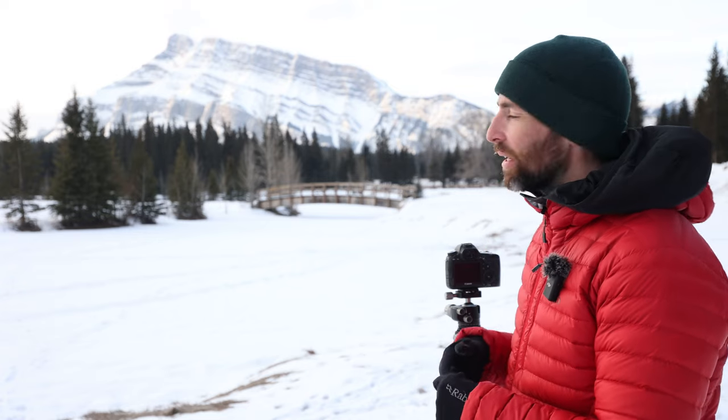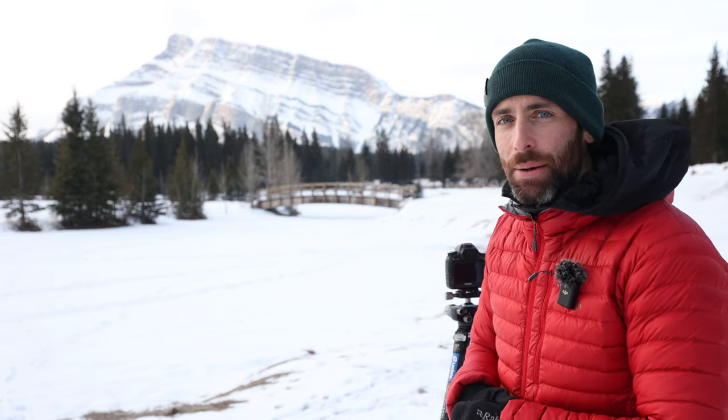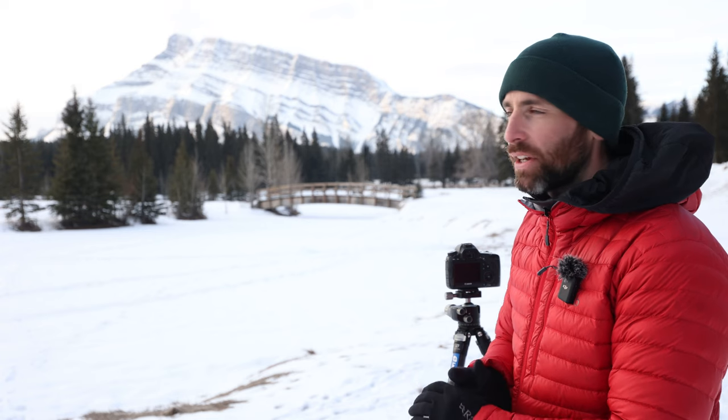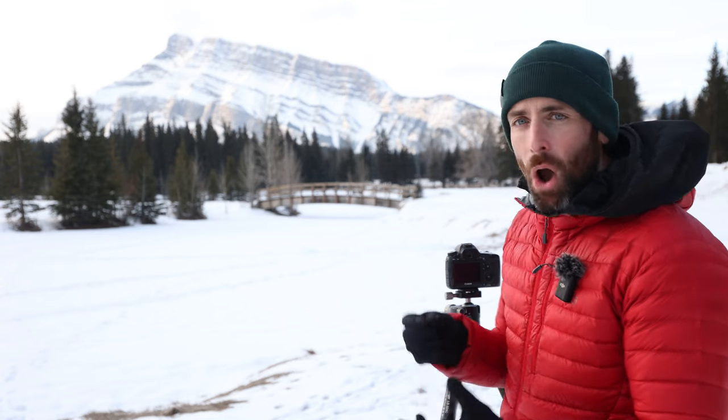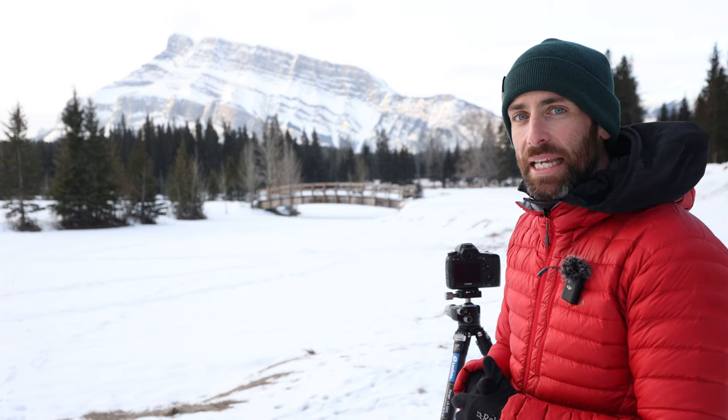What I'm going to do is hang around a little bit and see if any light comes onto Mount Rundle behind me here, and maybe do a bit of a longer exposure if I can. I'm not overly hopeful because the cloud isn't really in my favour this morning, but we'll see what we can get.